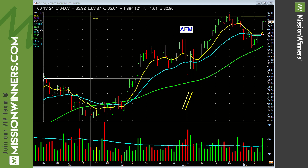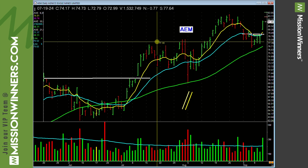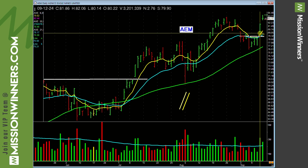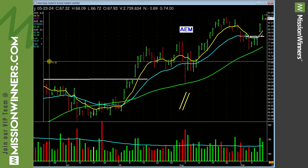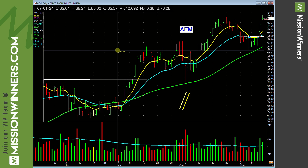AEM is in group nine — top 10 groups. It has an earnings per share rank of 97, a composite rating of 99, B-plus accumulation distribution, and relative strength of 95, hitting new highs for the move. Good volume on this bar and this bar. The entry is right in here and it's working. We'll watch and see what happens — we've got a good start.